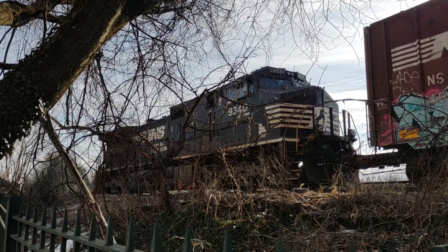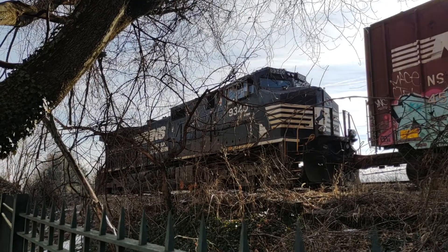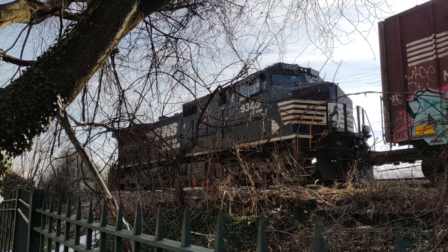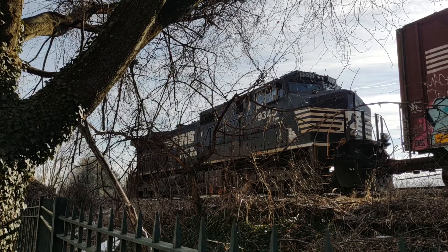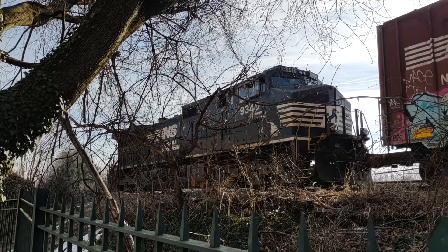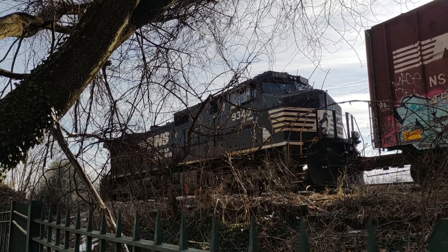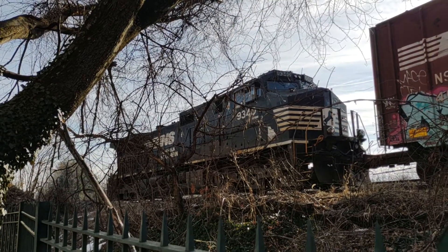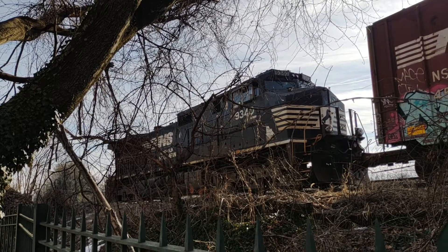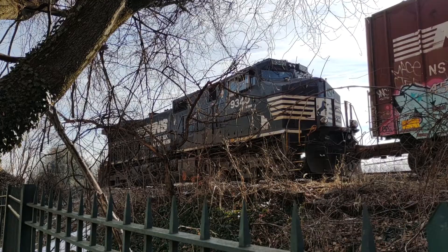Alright, we got NS918 here. Came into Charlottesville last night to barely load a rail train. We got 9340 leading up, long hood forward. Looks like they shut the engine down. I know there was a rail train that came here last year, sat here for like three weeks and they left the engine running the whole time — the train didn't even move at all. So looks like this time they decided to shut it off.